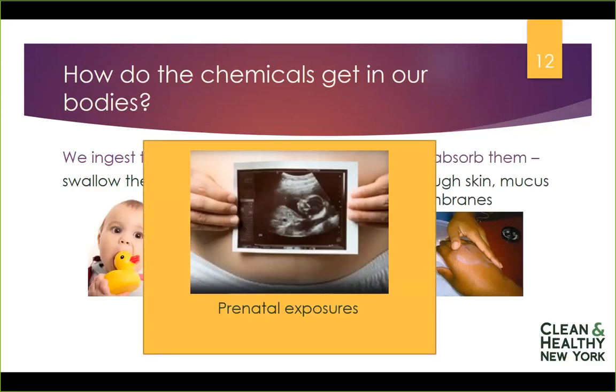We can also be exposed prenatally. Children can be exposed while in the process of fetal development because pregnant moms can be affected. What pregnant women are exposed to can be transmitted to the developing fetus, and prenatal exposures can have significant impacts on lifetime health.